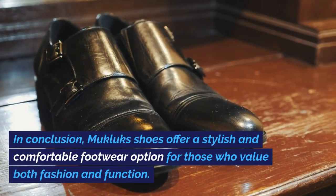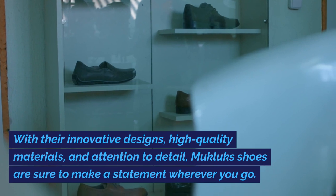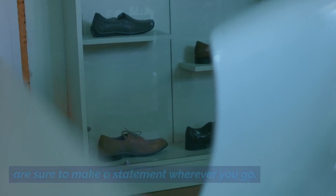In conclusion, Mucklux Shoes offer a stylish and comfortable footwear option for those who value both fashion and function. With their innovative designs, high-quality materials, and attention to detail, Mucklux Shoes are sure to make a statement wherever you go.